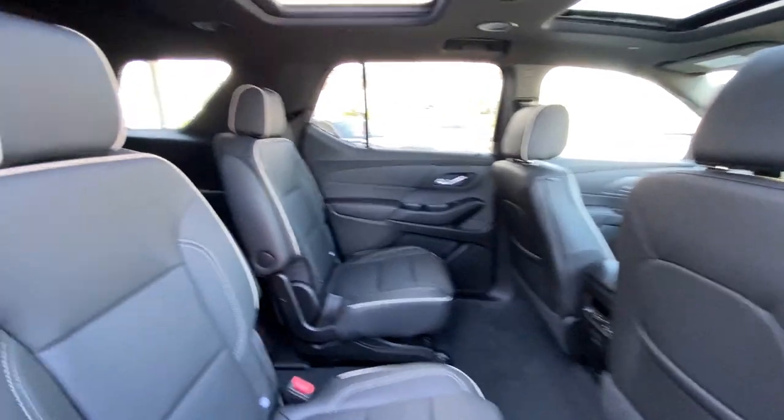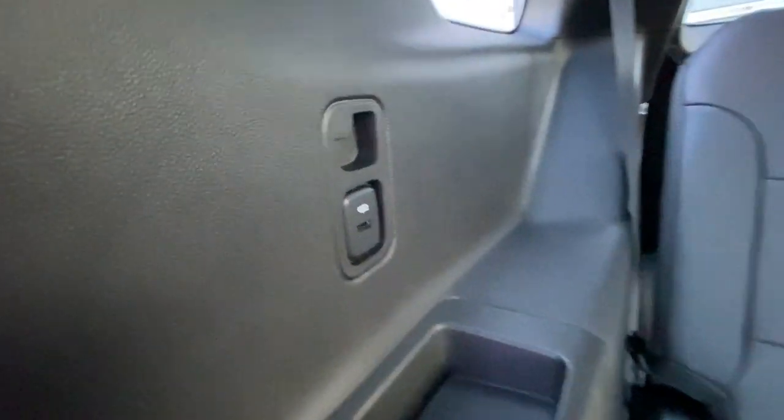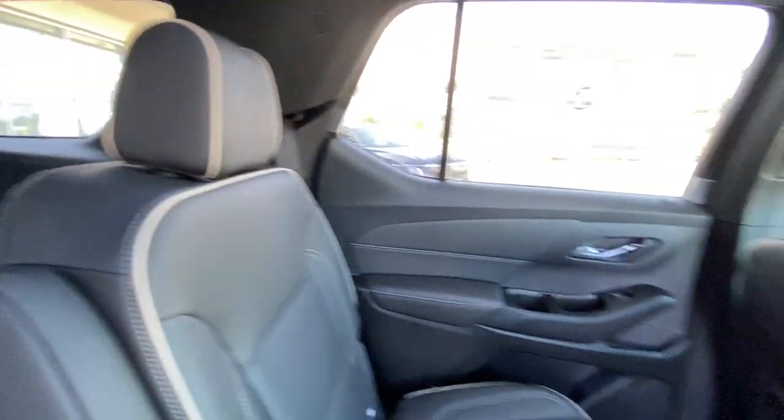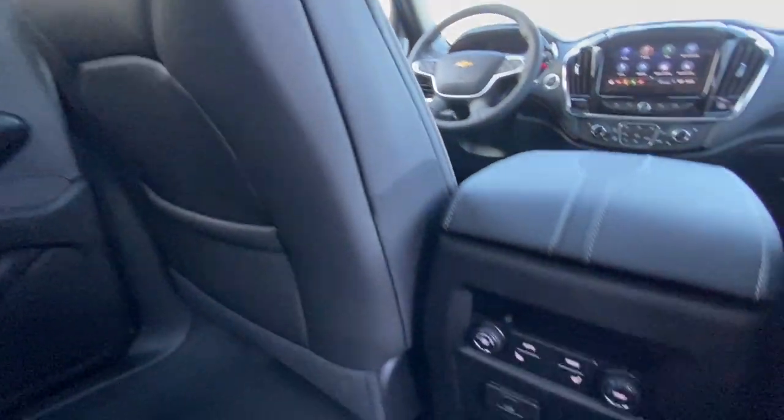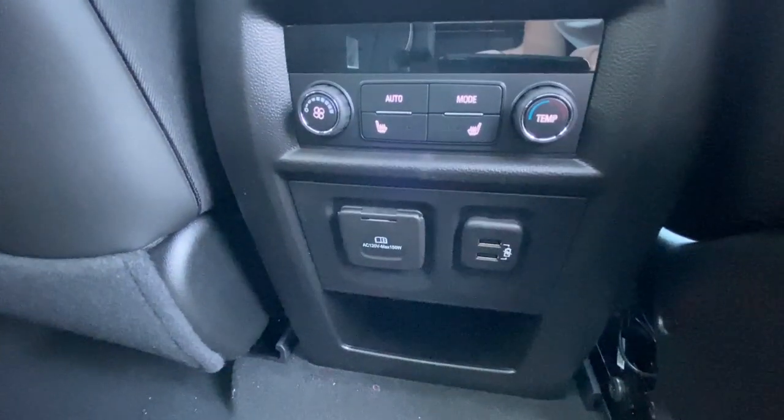Heading back inside the Traverse, starting off with your second-row seating — seats are car seat ready and easily collapsible, allowing access to your third row. Dual USB charging ports on either side, Bose audio continues throughout the SUV, and here in the center console we have the third zone of your tri-zone climate control, as well as two more USB charging ports.